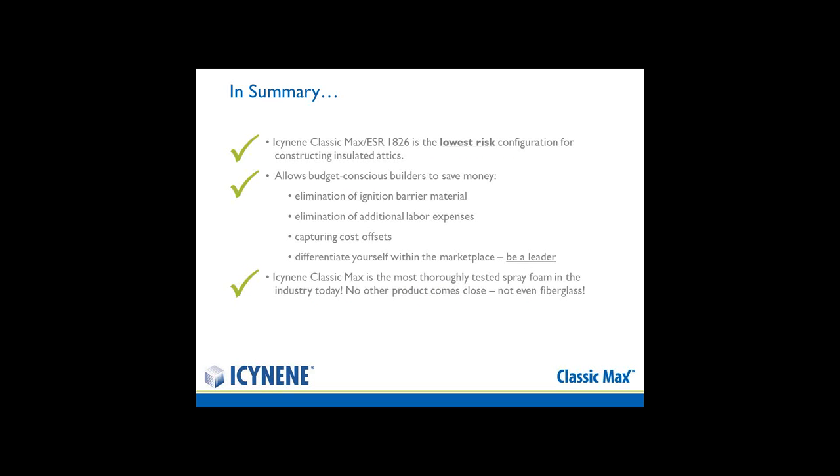In summary, Isonene Classic Max in an unvented attic configuration is the lowest risk configuration for constructing insulated attics. It still allows budget-conscious builders to save money, because with Classic Max you have the elimination of the additional ignition barrier material and the elimination of additional labor expenses. You can capture other cost offsets and really differentiate yourself within the marketplace as providing homes with this added element of safety.